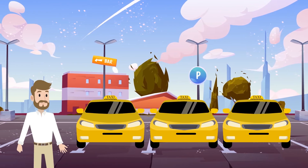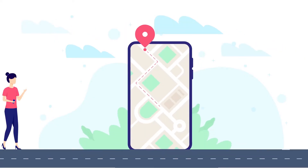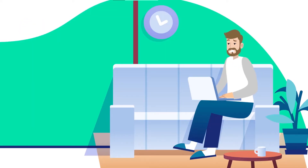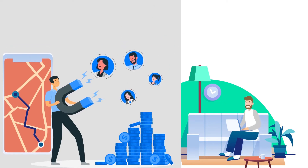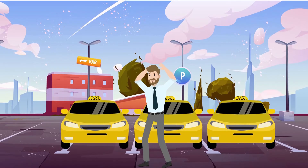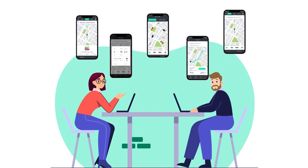If you have a taxi business, you must be familiar that people prefer online solutions to save them the hassle of finding a cab. If your business is not online yet, you are missing out on clients. Think of it this way — customers are ready to book your cab online, but you don't have an app. SteadyRides is here to bring your business online so that you can enjoy more customer engagement and increase revenue.